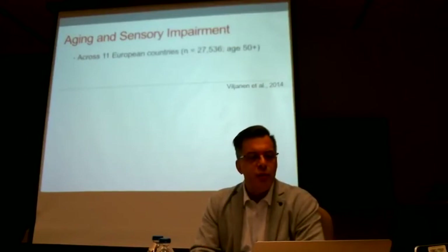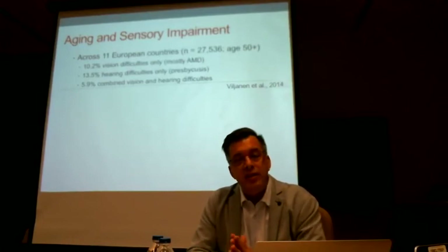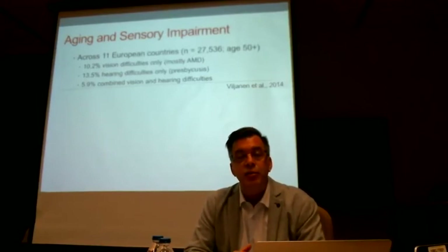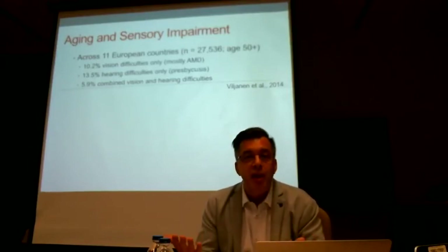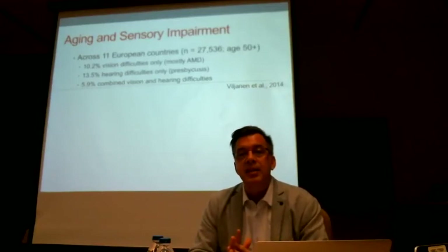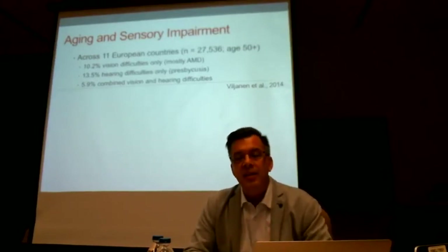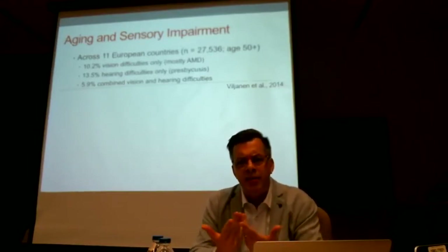In Canada, there are interesting studies looking at the prevalence of how big our problem actually is. One interesting study pooled data across 11 European countries, pointing out that once we look at the population aged 50 and up, one in three people have some kind of sensory issue — vision only, hearing only, or both. That basically means if you meet a person over the age of 50, there's a one in three chance they may not hear or see everything going on — a piece of information that hasn't truly sunk in within service delivery.